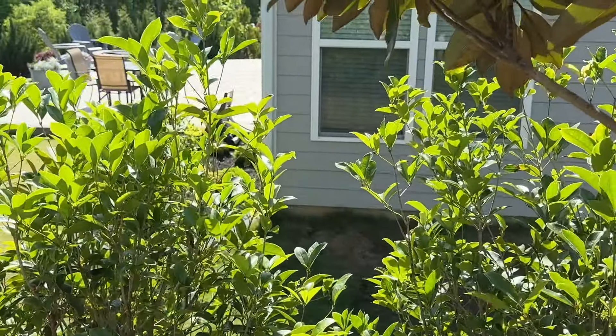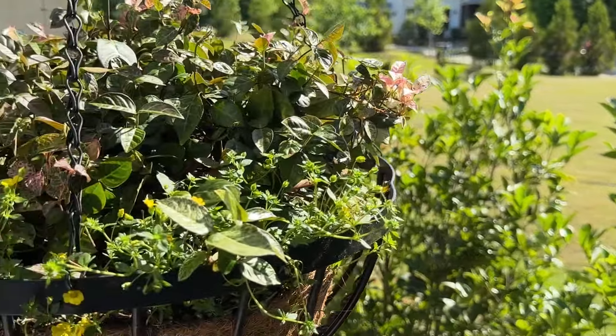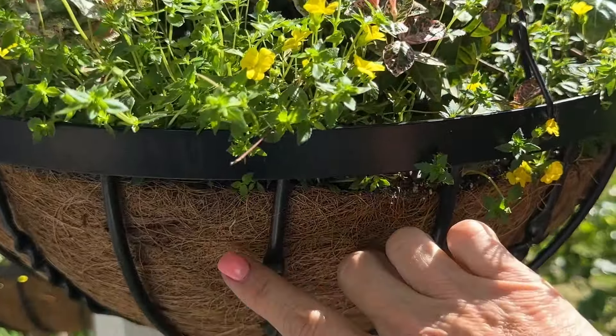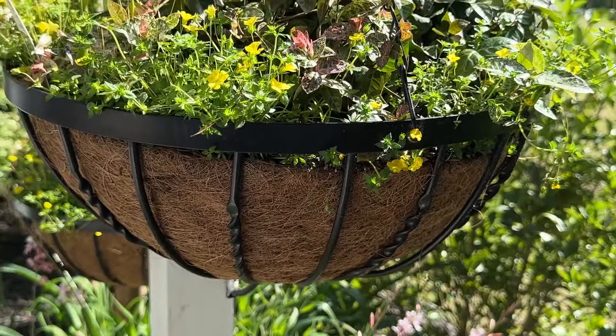Then the summer and snow jasmine is looking really pretty with this gold dust — I think that combination is going to be really pretty together. I got brand new cocoa liners, and I do love these hanging baskets — very nice quality. And then down here below, the pink gaura is blooming, and so is my phlox down here blooming too.